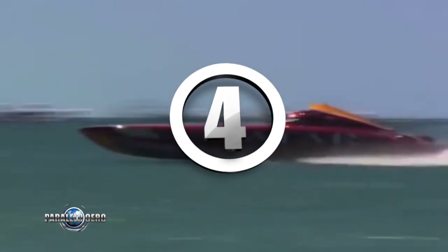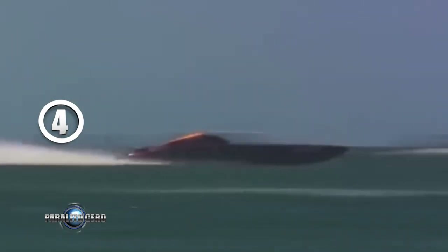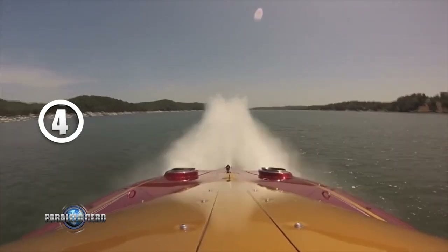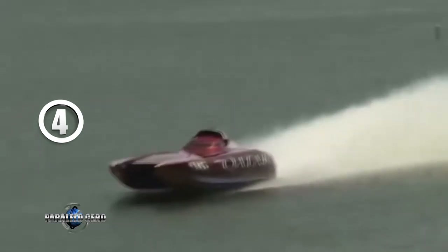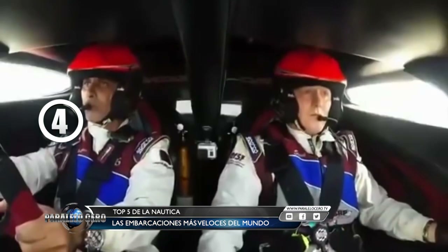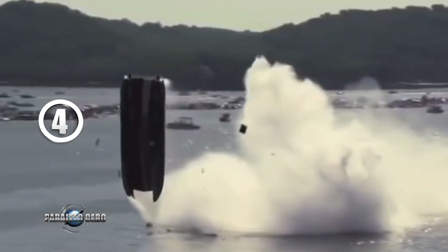Puesto número 4: En 2014, el catamarán Mystic Power Boat del equipo Spirit of Qatar alcanzó los impresionantes 392 kilómetros por hora en una competencia de motonáutica en el lago Ozark de Missouri, Estados Unidos. El piloto fue Sheikh Hassan y su nave estaba impulsada por dos motores de 2.350 HP de potencia cada uno. Cuando se exceden con el acelerador, se mojan un poquito.